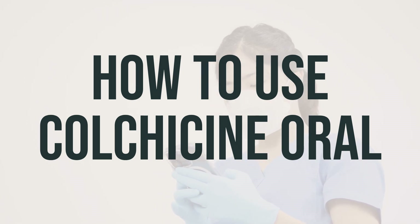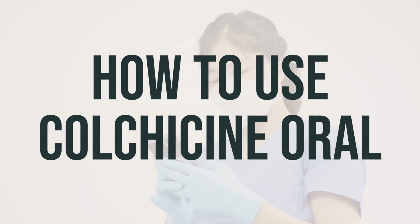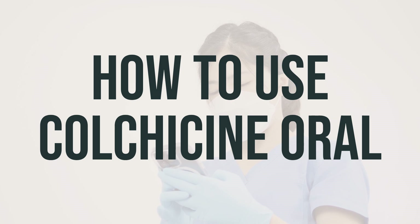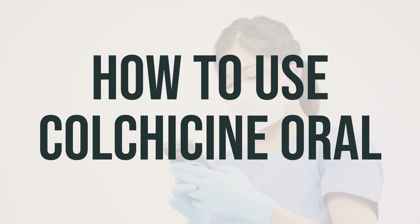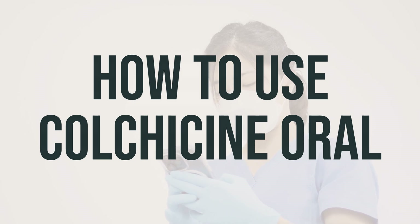If your doctor directs you to take colchicine regularly, use it regularly to get the most benefit from it. Avoid eating grapefruit or drinking grapefruit juice while using this medication unless your doctor or pharmacist says you may do so safely. If you are taking this medication to treat symptoms due to familial Mediterranean fever, tell your doctor if your condition does not improve or if it worsens.